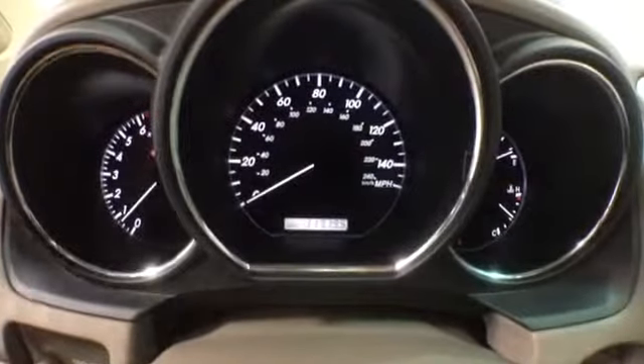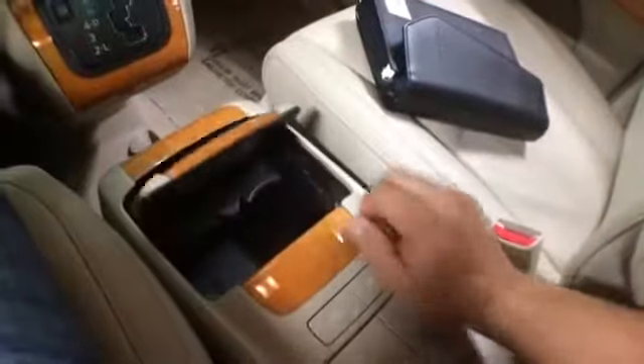The mileage is at 117,000. Your front seats are heated. The owner's manual is included. There's an adjustable cup holder up front and storage in the armrest.